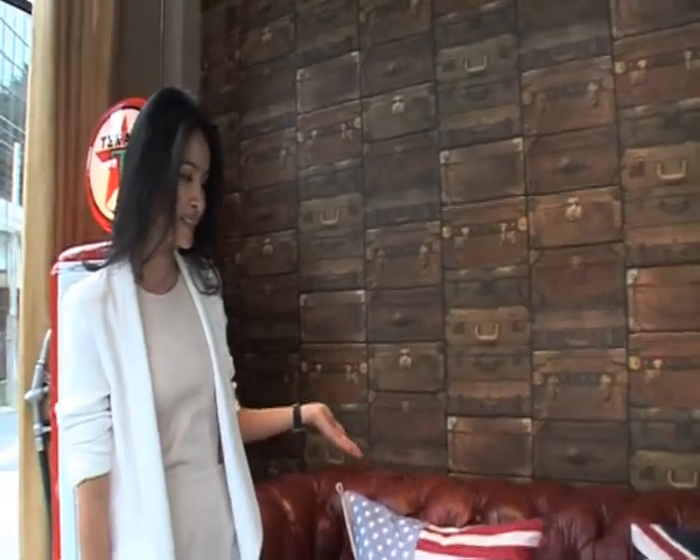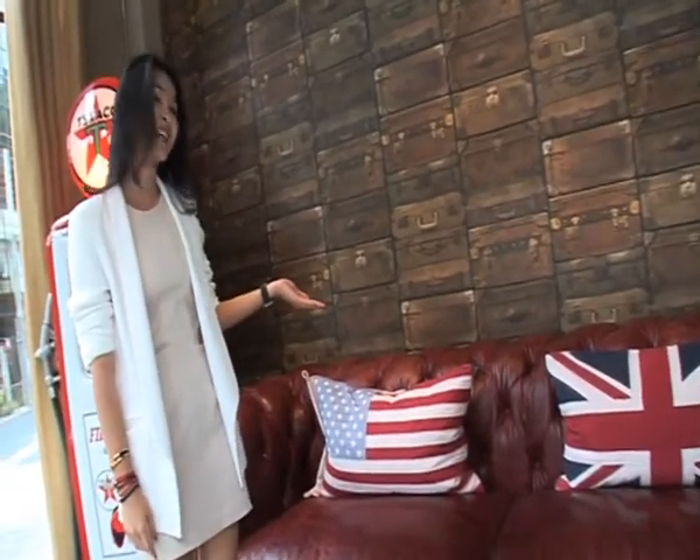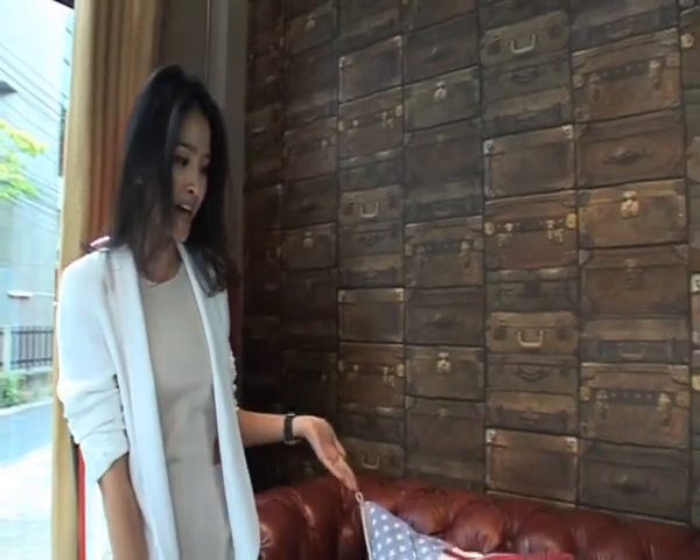This is another piece — it's a very classic sofa, handcrafted by an English factory which is based in Shanghai. This brand, we're the only one who carries it in Thailand. The brand is called Halo, and the leather is from Italy.